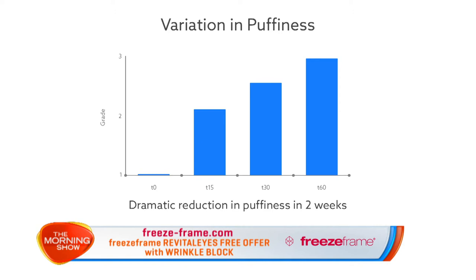But the exciting thing is it's not just the wrinkles. Dark circles were reduced in just seven days, and people who had chronic bags and puffiness for years saw them drained from sight in just 15 days.